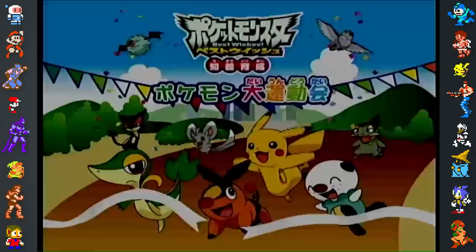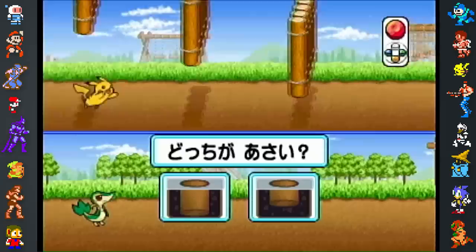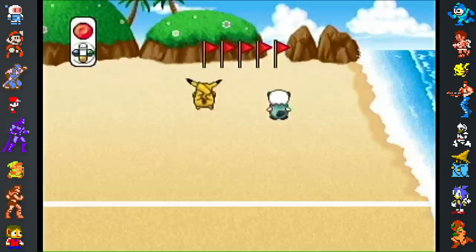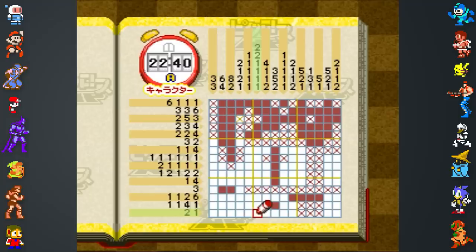Lastly, Pokémon Best Wishes: Intelligence Training Pokémon Big Sports Meet was released on December 4th, 2010, and included Generation 5 Pokémon. The player takes on the role of Ash through various games involving learning hiragana, numbers, and English, as well as completing exercises to win medals. Through the use of the Bina's SD card reader, sold separately, it is possible to save and print images created in-game.